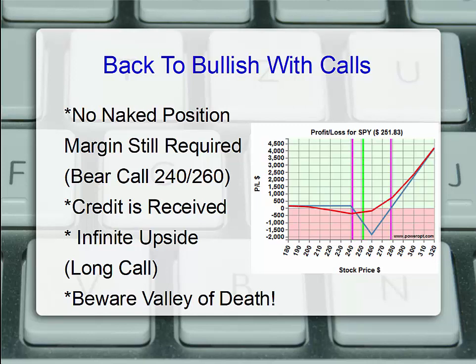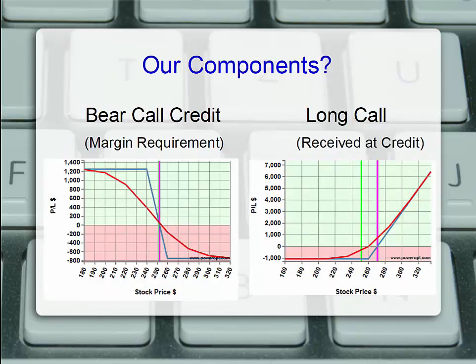What we essentially have is a bear call spread with a long call that we received at a credit. So if the stock moves up, we're getting a profit on the position. However, as it's flipped and reversed, we have to beware the valley of death. Inside that V profit and loss chart, we see a loss zone between about $241 and $279. In normal market conditions, the stock may be moving up 5-6% or dropping 3-4% in 45 days, and it would stay in that loss zone. The maximum loss — that $2,000 margin requirement minus the net credit — occurs right at $260. If the stock starts to move up, we need another 20 points where that extra long call starts to cover the margin requirement. Our components are the bear call credit spread, a slightly in-the-money 240 call sold, a just-out-of-the-money 260 call bought, and the extra long call to profit to the upside received at a credit.